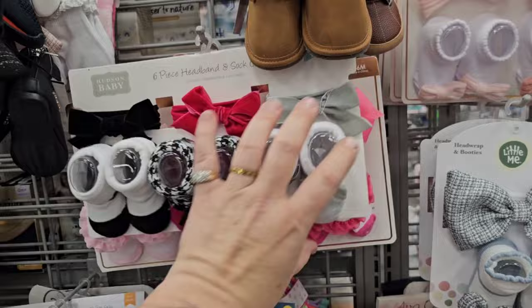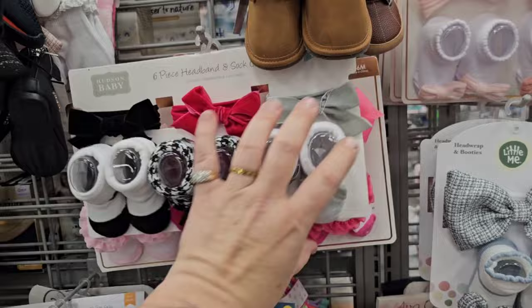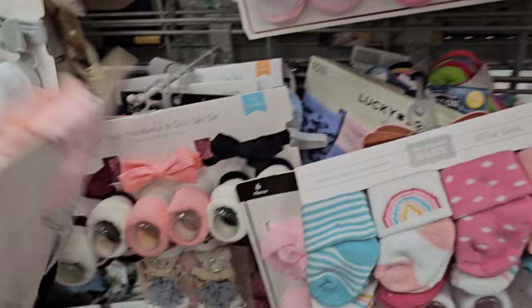Great place for these little socks and headband sets. They're like — how much are you? You don't have any price on you. You're free! They're $5.99 — not bad for that set.